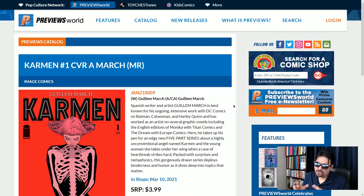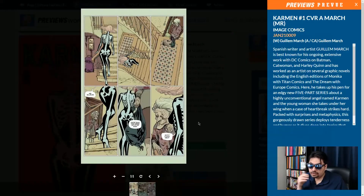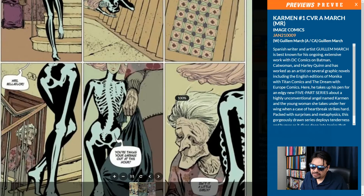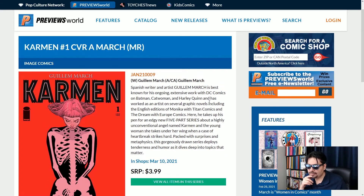At number six, I picked Image's Carmen number one. So this is a brand new book written by Guillem March — art by the same Spanish writer and artist, Guillem March, who is best known for his ongoing extensive work with DC Comics. Here we have a five-part series. It's pretty interesting because it's basically about a guardian angel who helps a suicidal girl to see the good parts in life. The interior art is really good. I like this style — it feels very European, very cool panel layout, very mannered style of characters. So we've got the regular cover by March, and we've also got a Milo Manara variant cover. If you know a little bit about Milo Manara, you know that he loves the ladies. Carmen number one from Image Comics is number six.